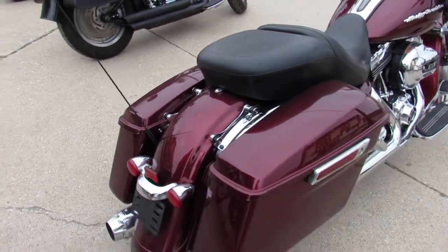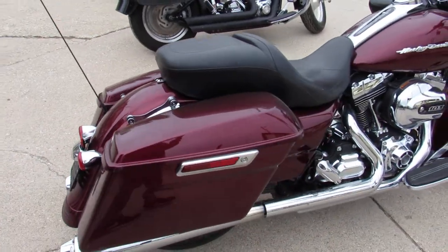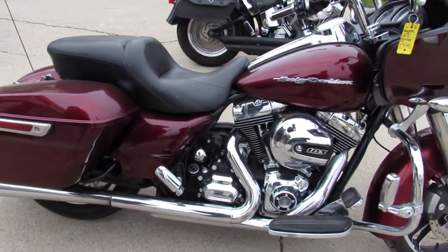This one here is a 2015 Road Glide for sale. Comes in mysterious red, super clean, tons of chrome and dual freedom exhaust.